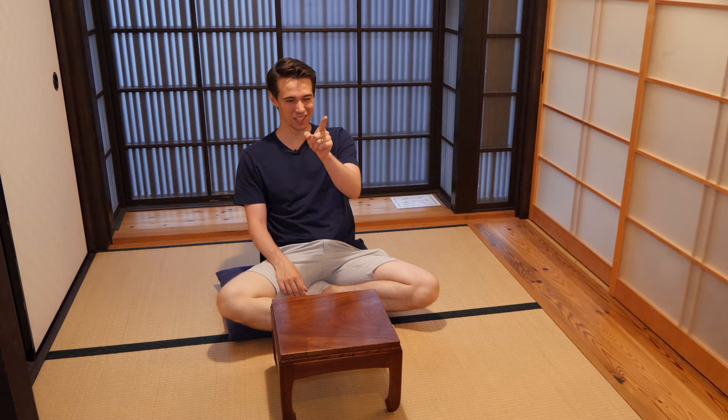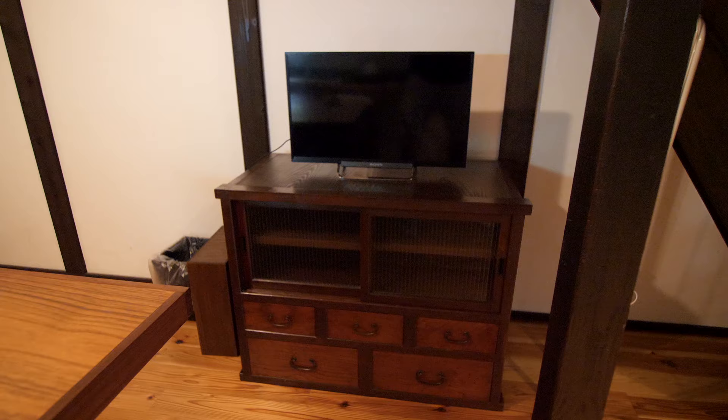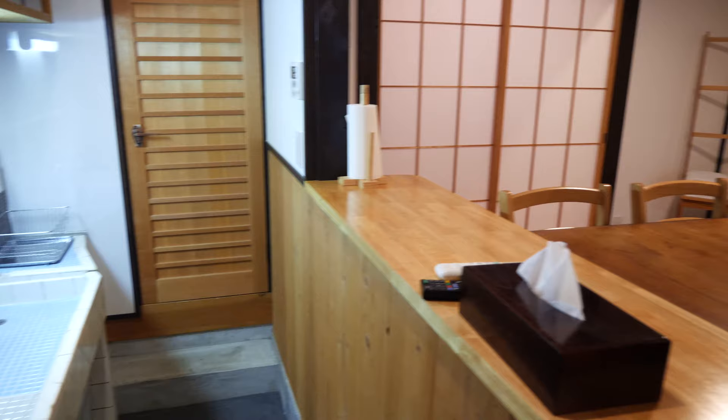The dining area here very comfortably seats four people. It has a small TV over there. Behind me is a shoji sliding door, which means it's made out of paper. The other ones we saw before are made out of glass. And on top of that is this artwork made out of one piece of wood — just this wall in itself looks amazing. One thing very worth mentioning here is the air conditioning, because without it in Kyoto in summer it's really going to be tough.